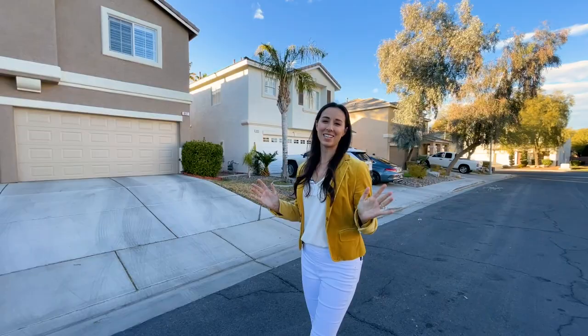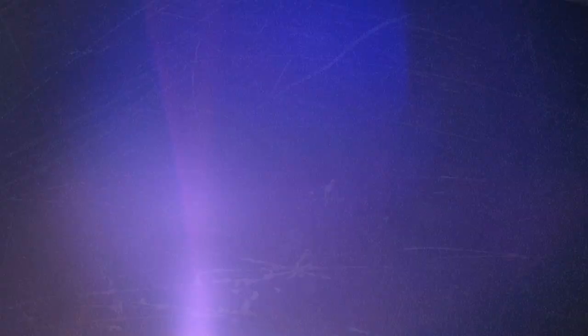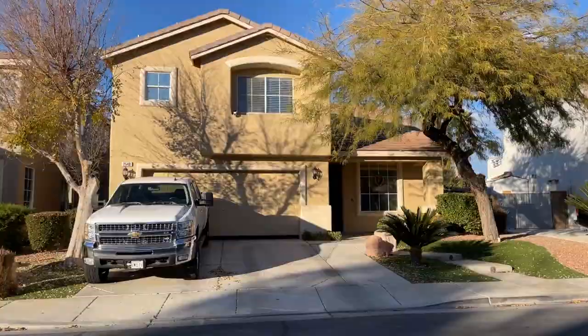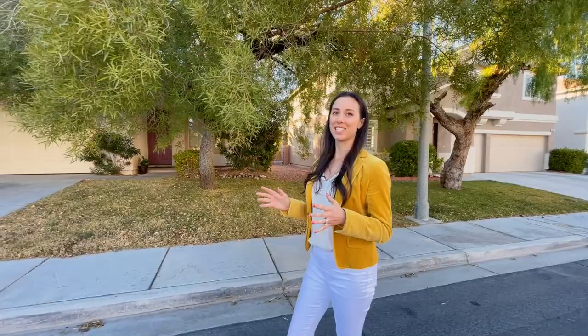We are here in Sunridge at McDonald Ranch, the original part of the master-planned community that was built out around the late 90s and early 2000s. What I really like about this neighborhood is that because of when it was built, the homes tend to have larger lots. There's lush, mature landscaping, and a lot of the homes have grass — a totally different feel from the Canyons. It's tucked back between Eastern Avenue and Green Valley Parkway, so it's close to all the shopping and restaurants but really quiet, with a nice peaceful feel despite being so close to everything.